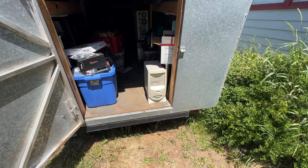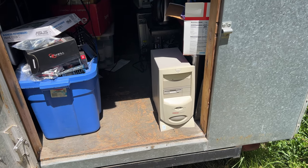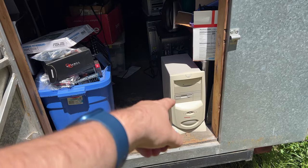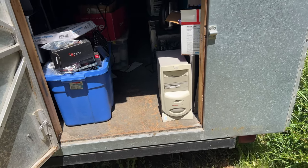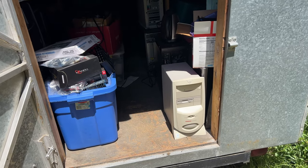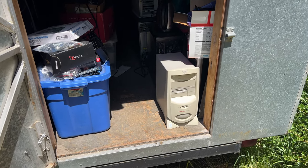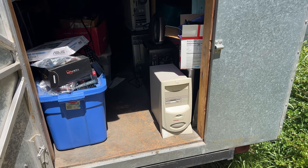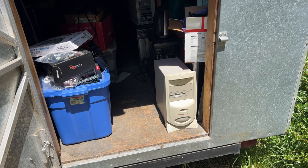First things first, we have this machine right here — this is a Compaq Presario 5441. I don't believe I've made a video on this machine in the past, and I'm probably not going to keep a hold of it. Both the 5441 and the 5190 are AMD K6-2 machines, so I don't know what their CPU clock speeds are. I could theoretically swap around the CPUs between one another, but I really don't need both of these machines.